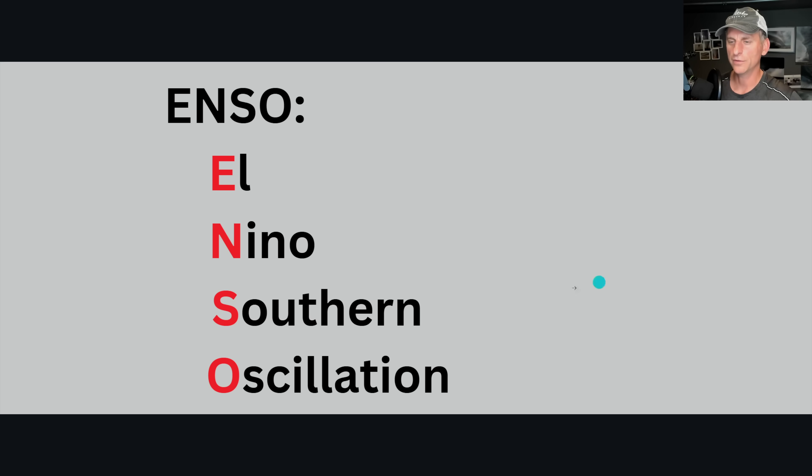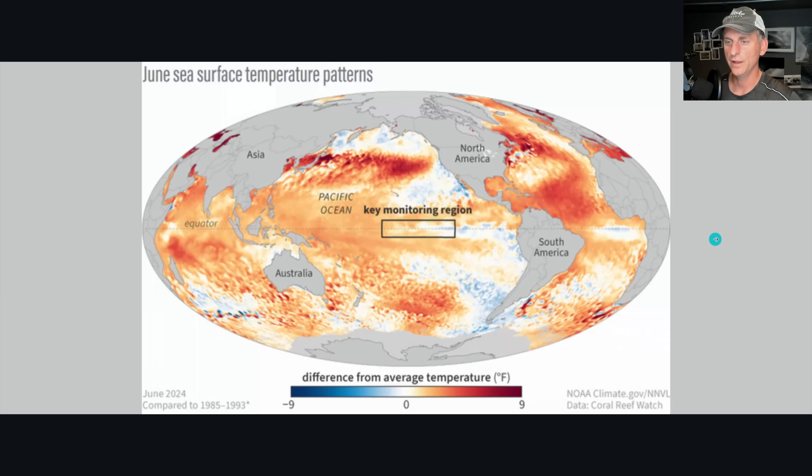Hey everybody, Michael Snyder, Pacific Northwest and California Weather Watch. Today is July 19th and we are going to take a look at the monthly update on what is coming for this fall and winter as far as La Nina is concerned. First, let's go over some basics: what is ENSO? That stands for El Nino Southern Oscillation — when you head out to the party tonight you can impress all your friends with your new ENSO knowledge.